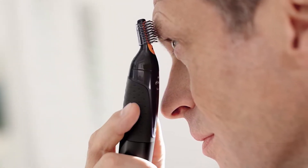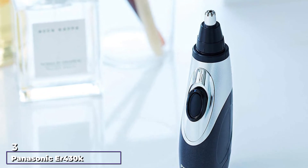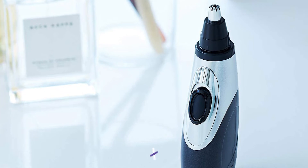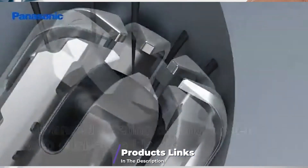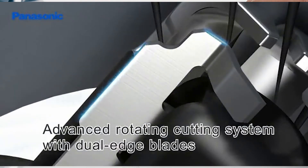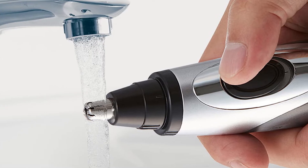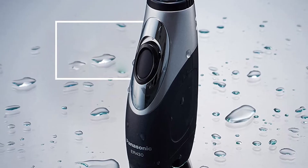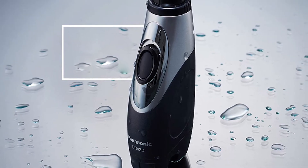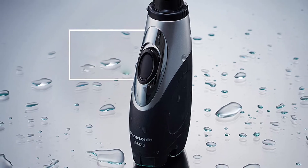The number three position is held by the Panasonic ER430K ear and nose trimmer — the top of Panasonic's ear and nose hair trimmer lineup. It is an all-around addition to your care setting because it removes nose and ear hairs and unwanted facial hair comfortably. With the two-edge blades you can detail beards and eyebrows. The blades are curved, stainless steel, and will not irritate the skin.